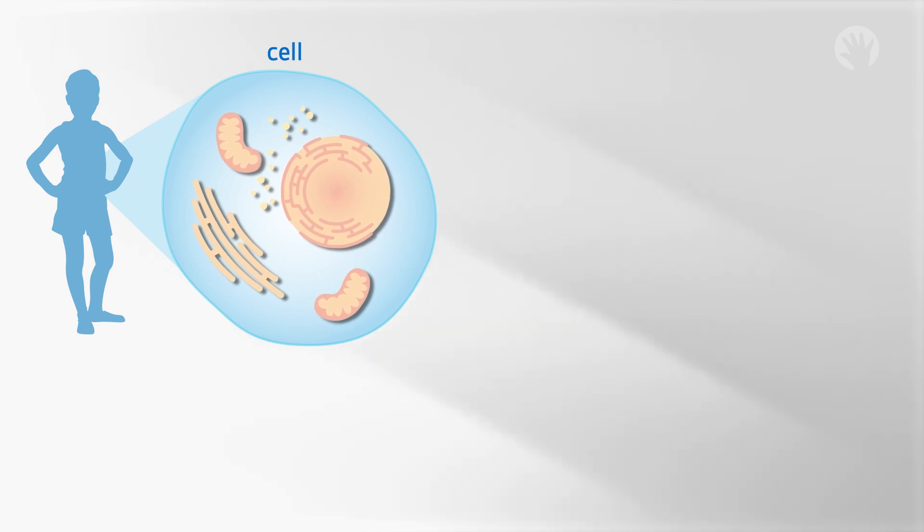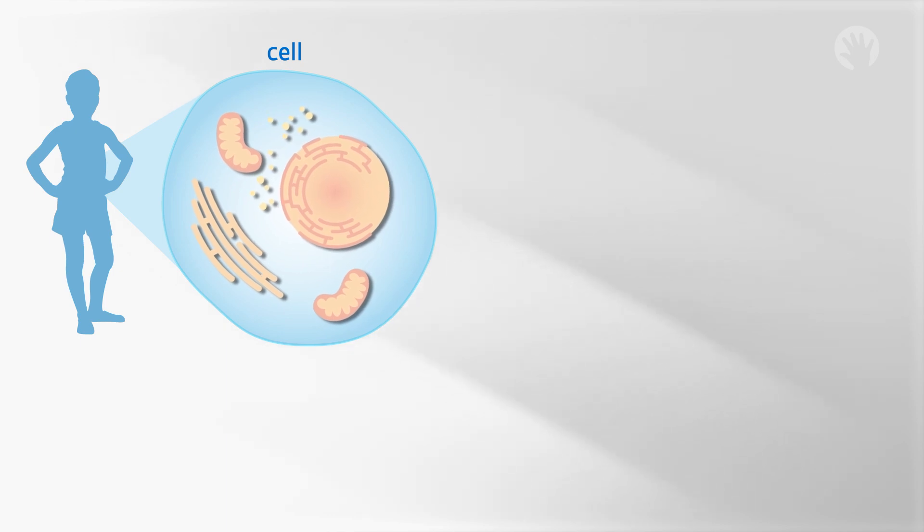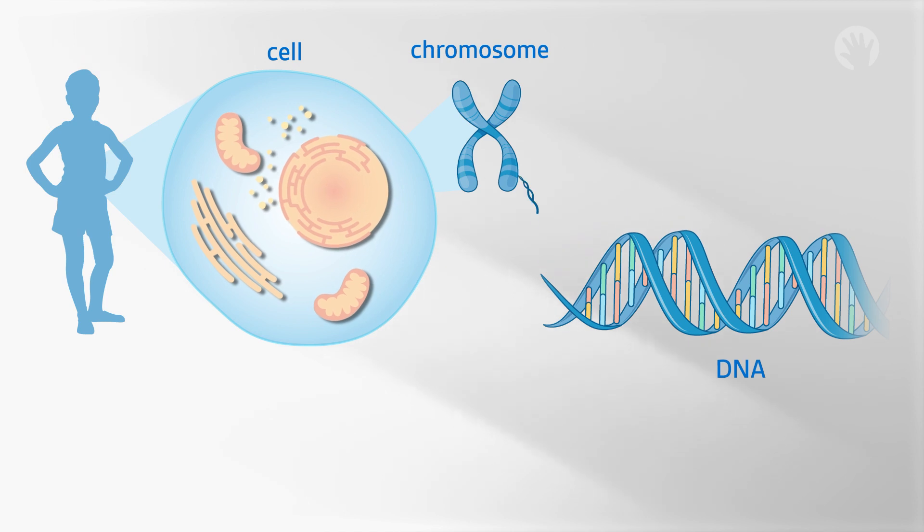Most of our cells contain a detailed instruction book that tells our body how and when to grow and develop. The instructions are called deoxyribonucleic acid, or DNA for short. These DNA instructions are packaged into structures called chromosomes. Genes are small sections of DNA that tell our bodies to do one specific thing. DNA is made up of four letters: A,